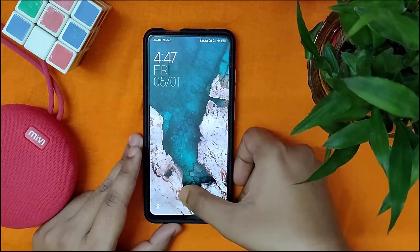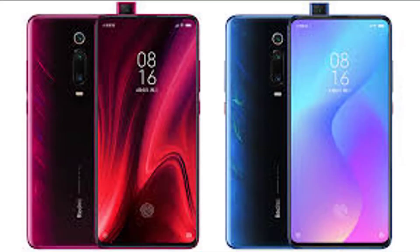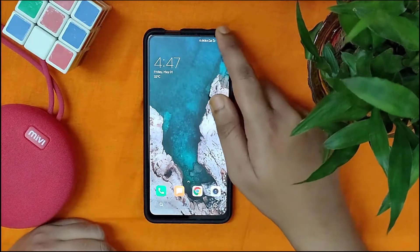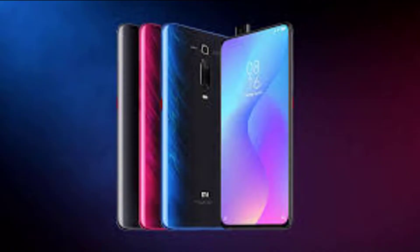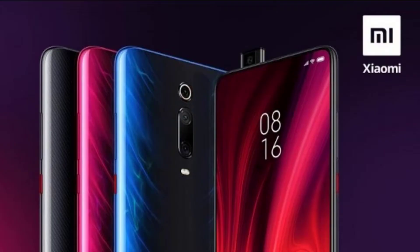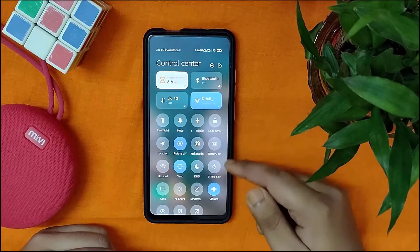The Xiaomi Mi 9T has been confirmed to debut on June 12. The Redmi K20 and Redmi K20 Pro smartphones were unveiled in China on May 28. Soon after the launch of the Redmi K20 series, Xiaomi began teasing the arrival of the Xiaomi Mi 9T smartphone on its global Twitter account.